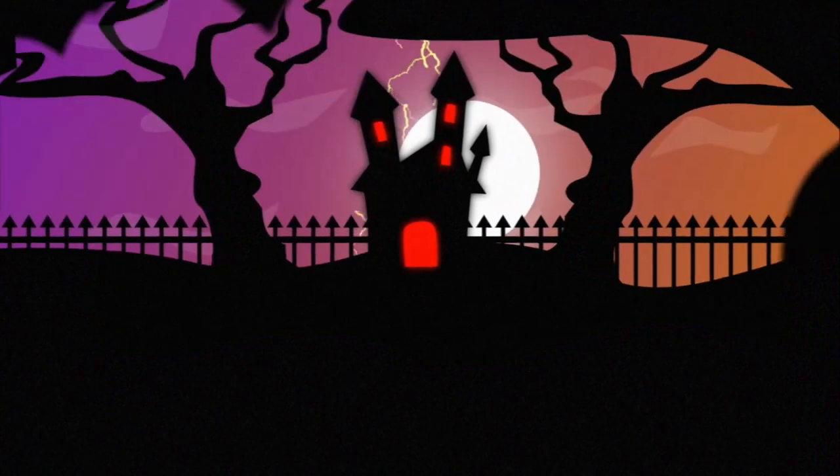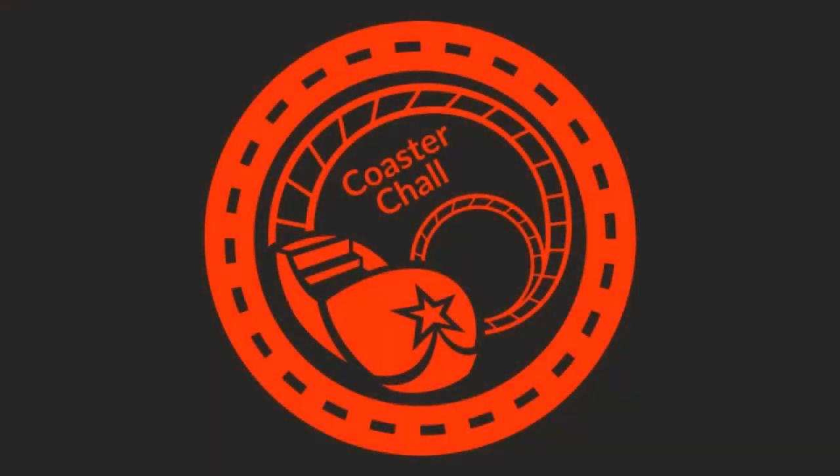Today we have a construction update on Busch Gardens Williamsburg's 2020 coaster Pantheon. My name is Coach Chad, host for Theme Partners, and welcome to a theme park news update from Busch Gardens Williamsburg. Busch Gardens Williamsburg is a big park to follow right now with both 2020 and 2021 big developments coming in the next two years, starting off next year with Pantheon.